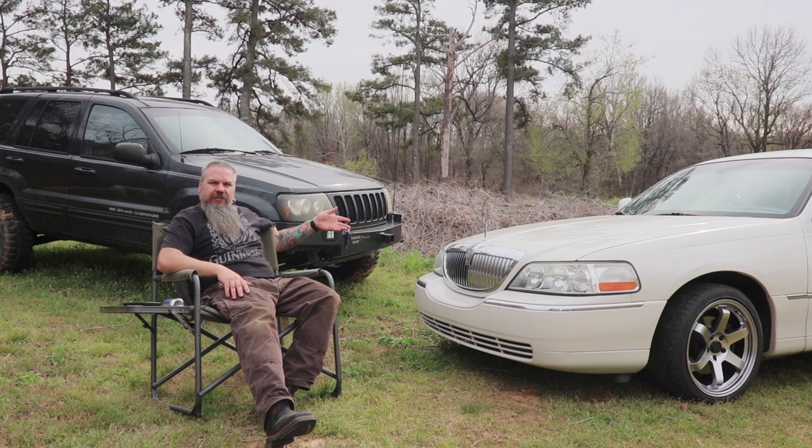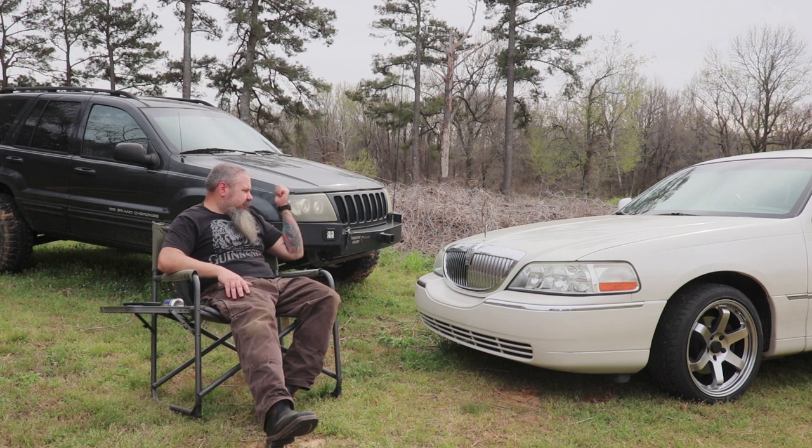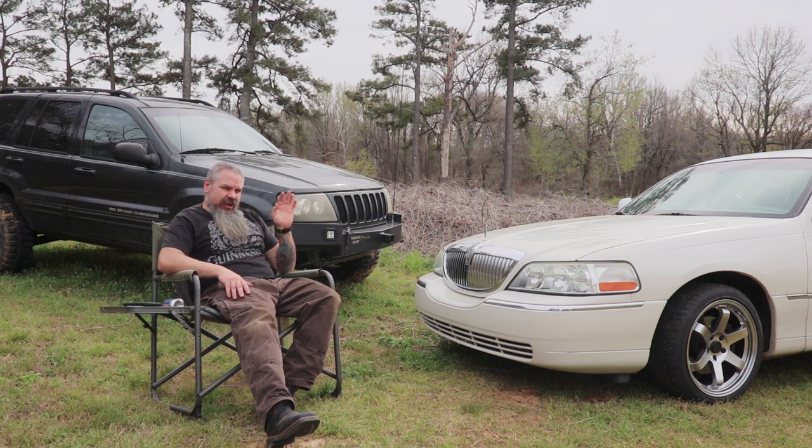So what did we get? Fancy, fancy. 2003 Lincoln Town Car with 115,000 miles. It's not the greatest gas mileage, but it's better than this. I'm getting about anywhere between 20 and 22 miles per gallon. And it rides so much smoother, and it has AC. It is a comfortable, comfortable ride to work.